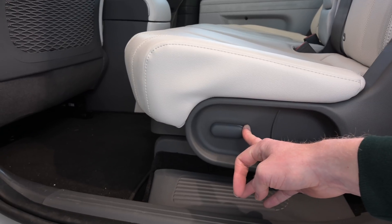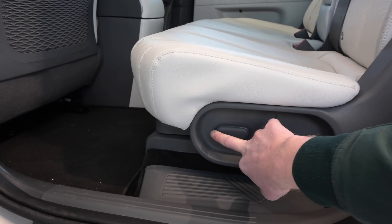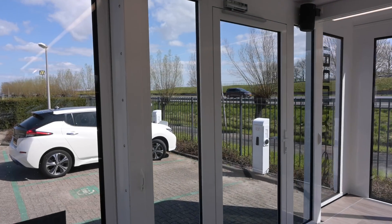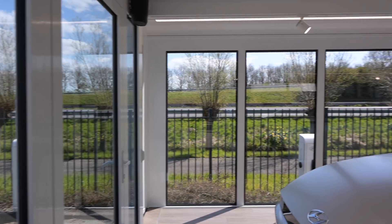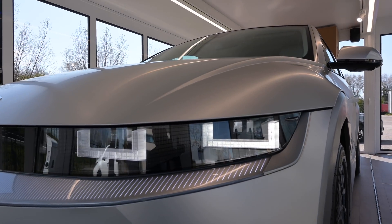What Hyundai tried to do with this car is give it a real lounge kind of feeling. Let's have a closer look here — these are the front lights, I turned them on right now. Look at that!